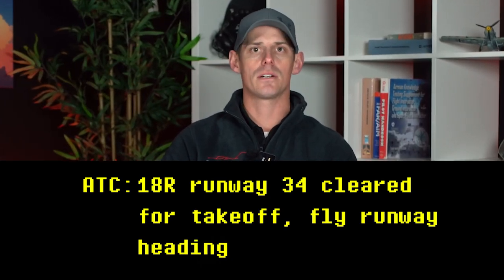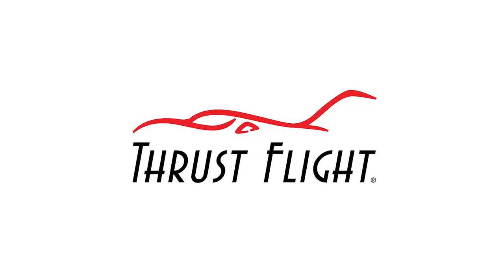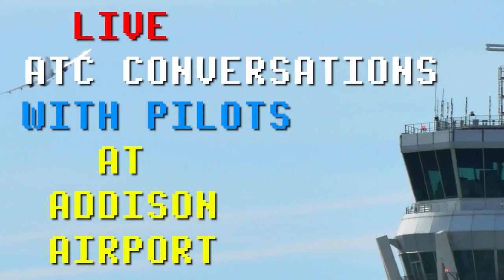So in that clip, the pilot was cleared to take off, but they were instructed to fly runway heading. Today we'll be listening to live ATC conversations with pilots here at Addison Airport, and I'll be deciphering them for you.